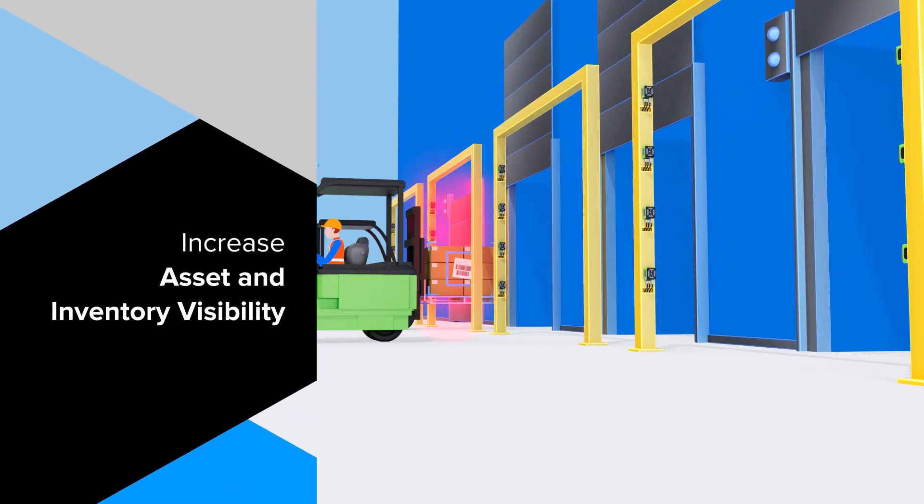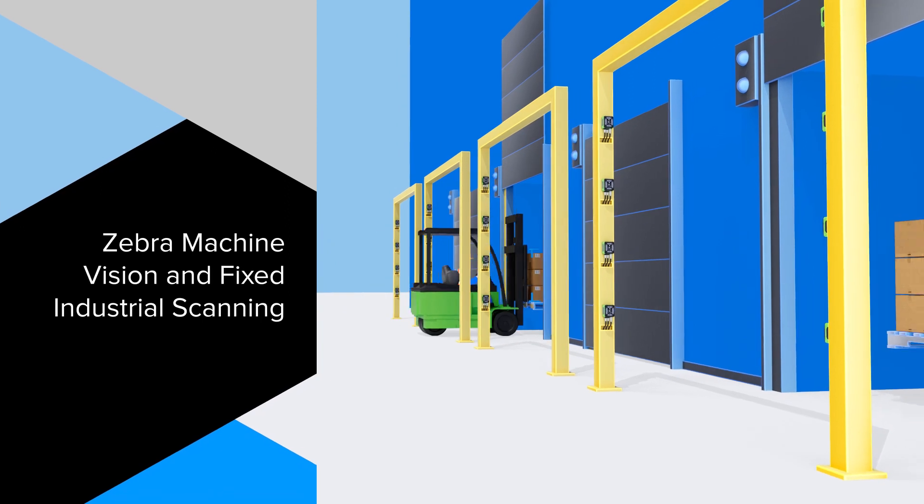Increase asset and inventory visibility in your warehouse. Let us show you what Zebra machine vision and fixed industrial scanning can do.